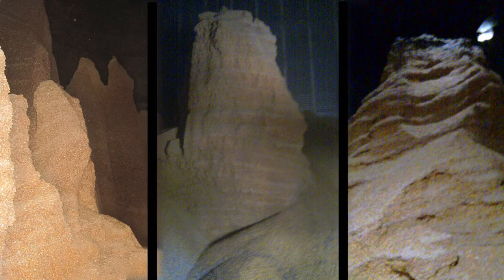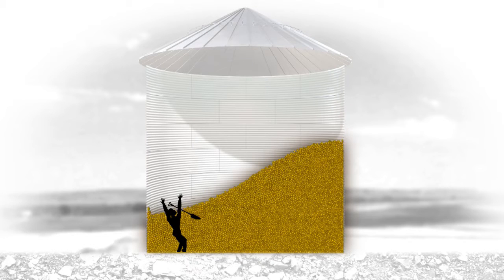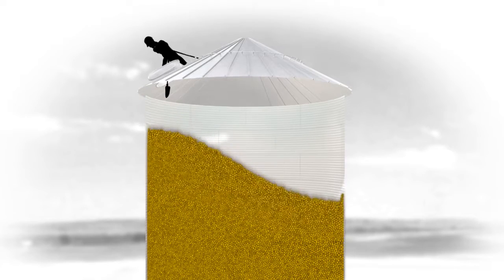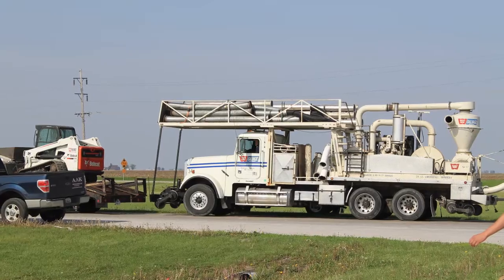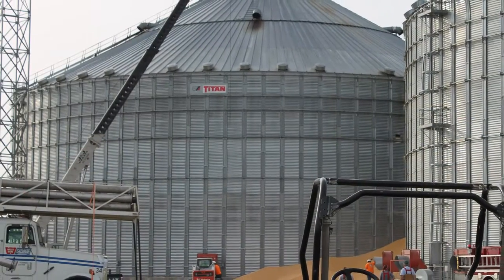If towers or pyramids of clumped grain or sidewall buildup of grain are observed, do not enter the grain bin. Grain in this condition can suddenly dislodge or avalanche, knocking down or engulfing the worker instantly if the person is below the level of the grain. Only those who are properly trained and equipped should attempt to remove grain in this condition, and they must only enter above the grain surface. Companies that provide services for grain reclaim can be contracted to perform this dangerous work.